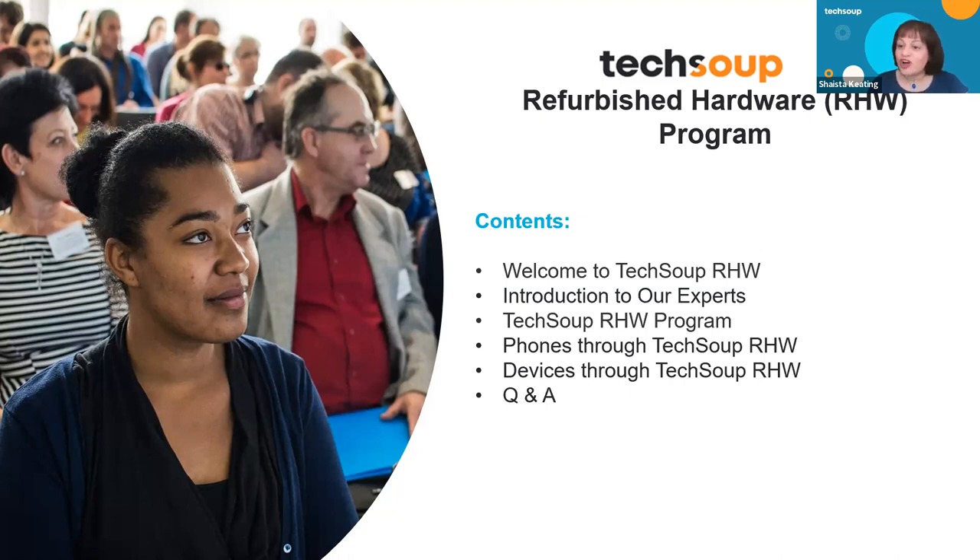We also have Matt Young joining us. He is a long-term partner of TechSoup, and I love Matt because he's a yes person from the very first minute. Matt is the president and founder of EVR. And then there is Akshay Kripilani — one of our newest partners. He is the CEO of Injured Gadgets and he will be bringing mobile devices to TechSoup. So we're excited to launch that program. Kelly, I'll hand it over to you to speak about the TechSoup Refurbished Hardware Program.